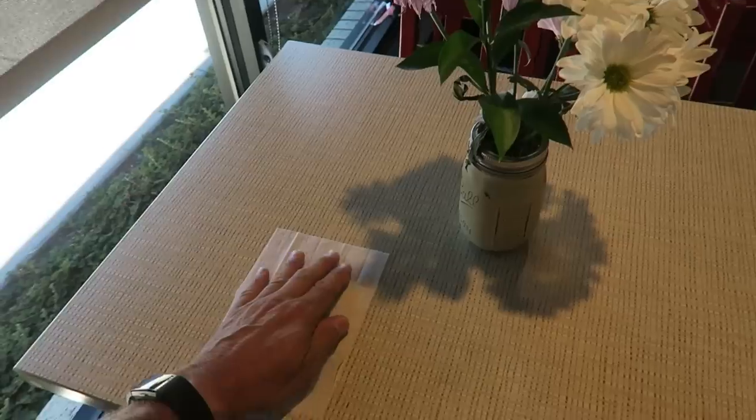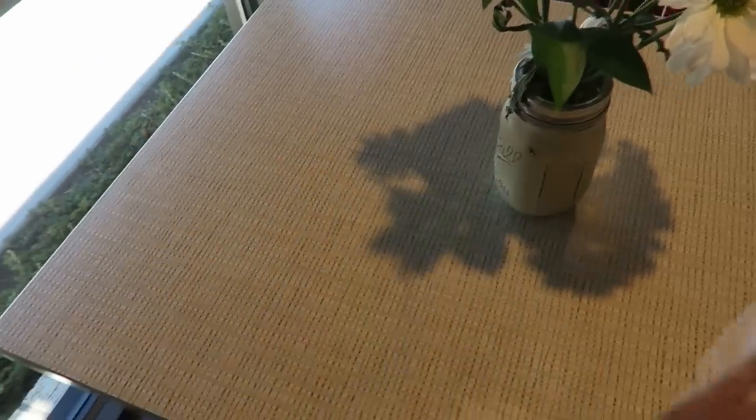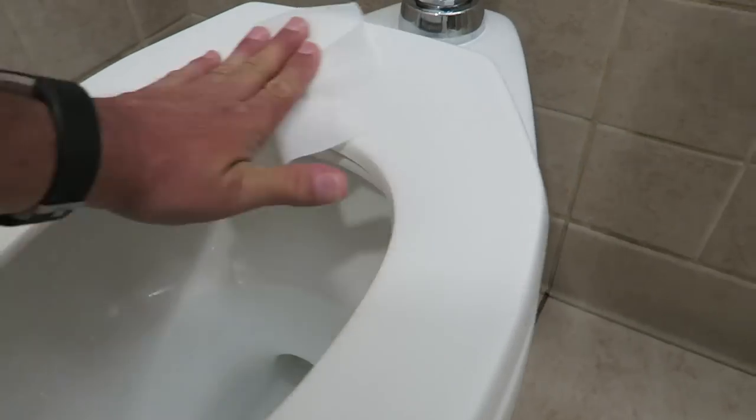Next up is cleaning wipes. You've probably thought about these for wiping your hands when out and about, but they're also great for wiping tables in restaurants or rest areas. They come in handy for wiping off toilet seats too, so these are good to have along in your travels.